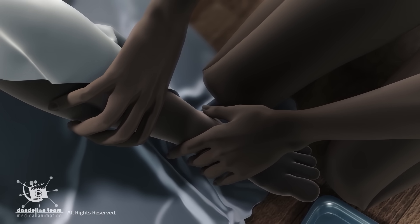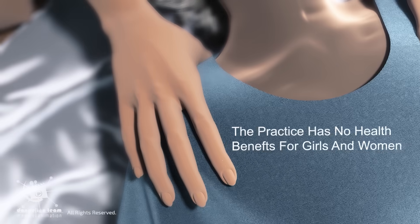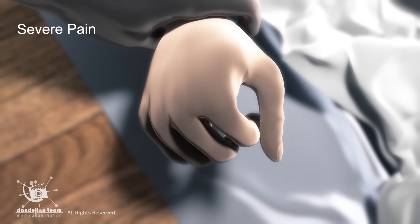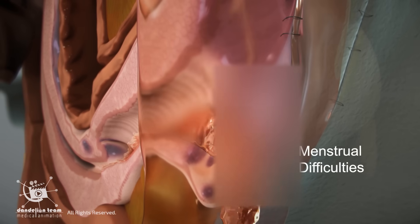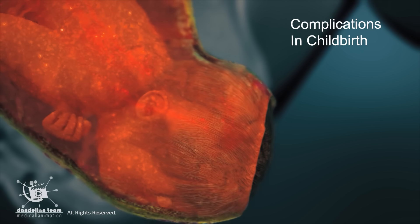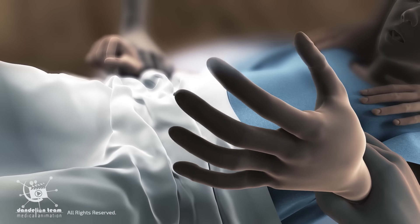Female genital mutilation, FGM, comprises all procedures that involve partial or total removal of the external female genitalia. The practice has no health benefits for girls and women. It can result in severe pain and bleeding, problems urinating, and later cysts, menstrual difficulties, infections, death, as well as complications in childbirth and an increased risk of newborn deaths. The procedure is often done without anesthesia and always without consent.